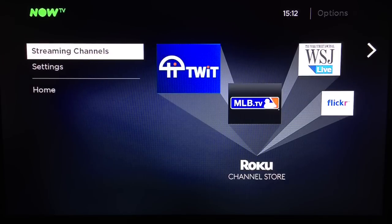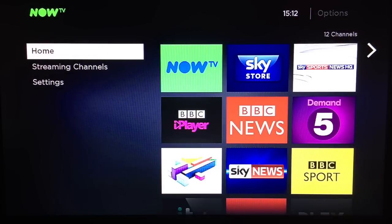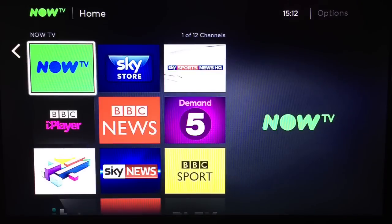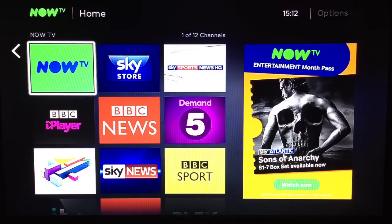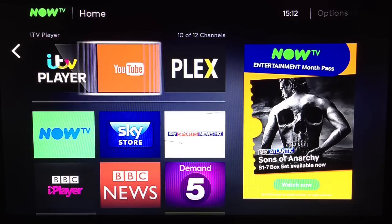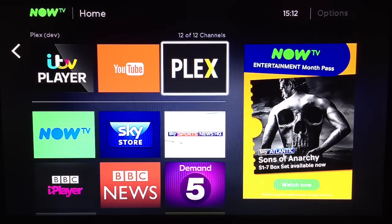As before, we get BBC iPlayer, ITV Player, All4, and Demand 5 as standard, and as before, with a little fiddling, you can install Plex. There's no Netflix or Amazon apps as on the Roku 3, but Sky are trying to sell you their own service here, and for the price, you can't have everything.